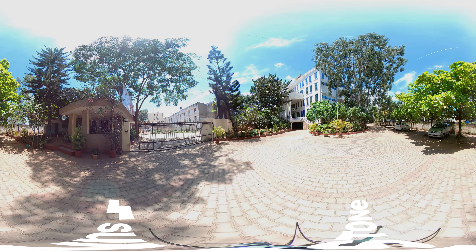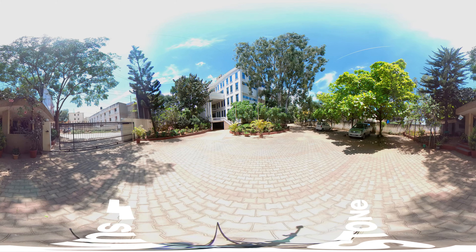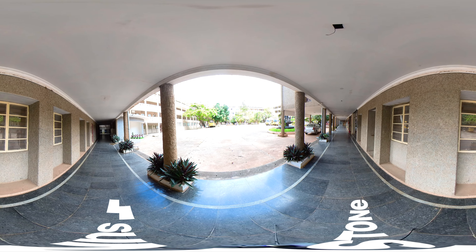This brings us to the end of the 360-degree campus tour of Sambiram Group of Institutions, Bangalore. The campus infrastructure is ready to offer a wholesome educational experience to every student.